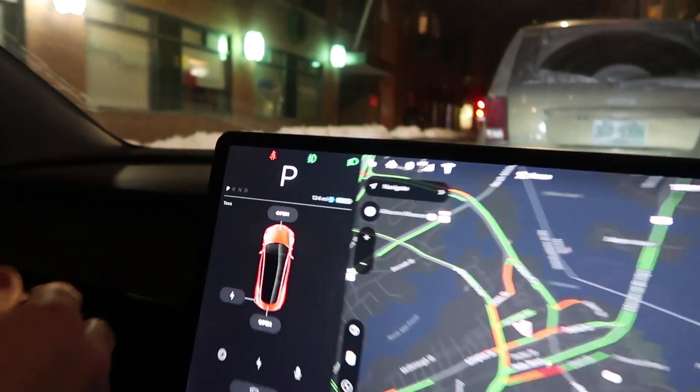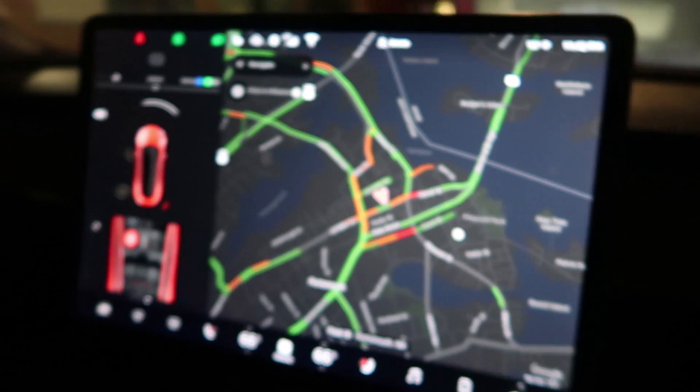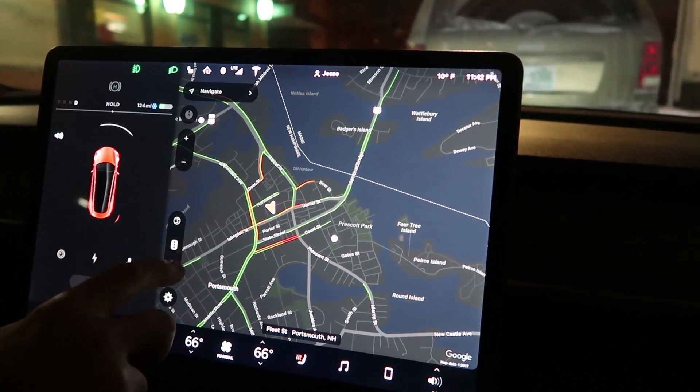Oh dear — we've got the snowflake indicator. That means the battery is cold from sitting. We need to find a supercharger. We're full and we've proved our point, so we're going home. We're not going to Freeport — that's a dumb idea.